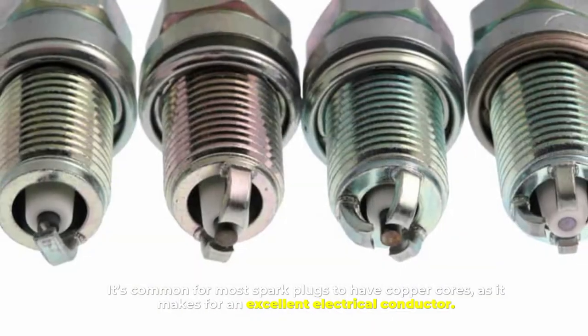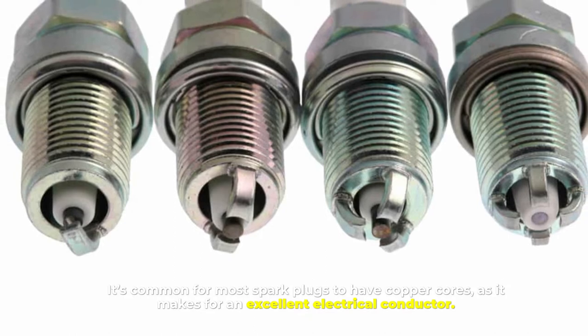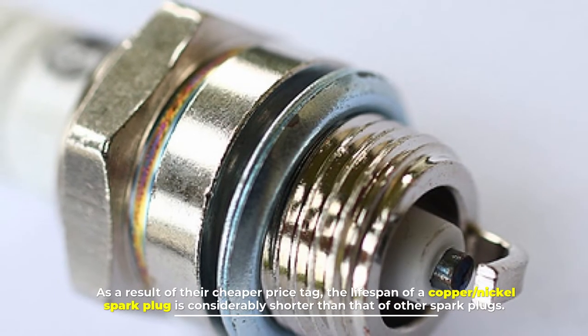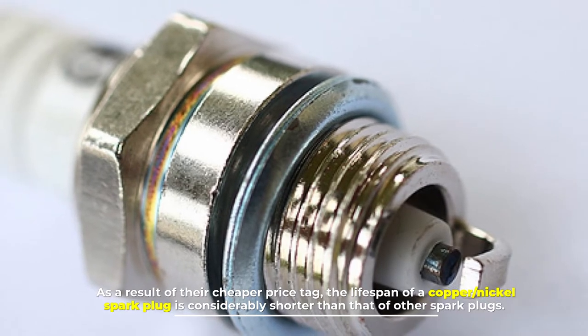It's common for most spark plugs to have copper cores, as it makes for an excellent electrical conductor. As a result of their cheaper price tag, the lifespan of a copper nickel spark plug is considerably shorter than that of other spark plugs.